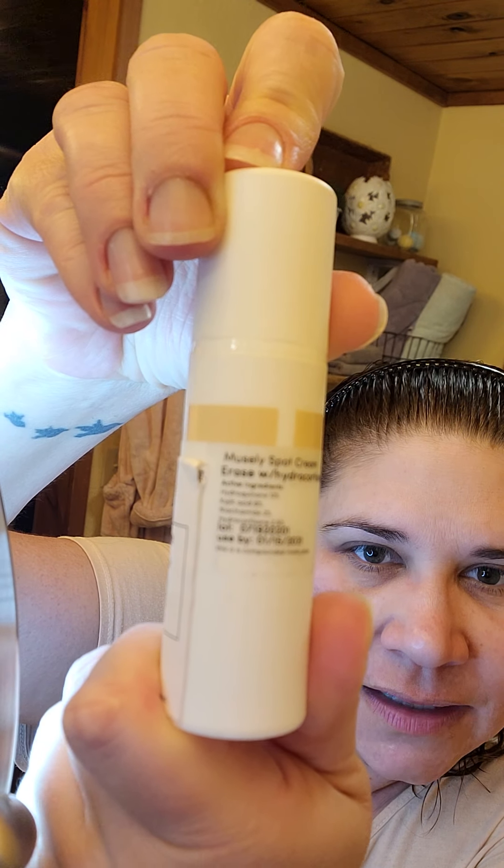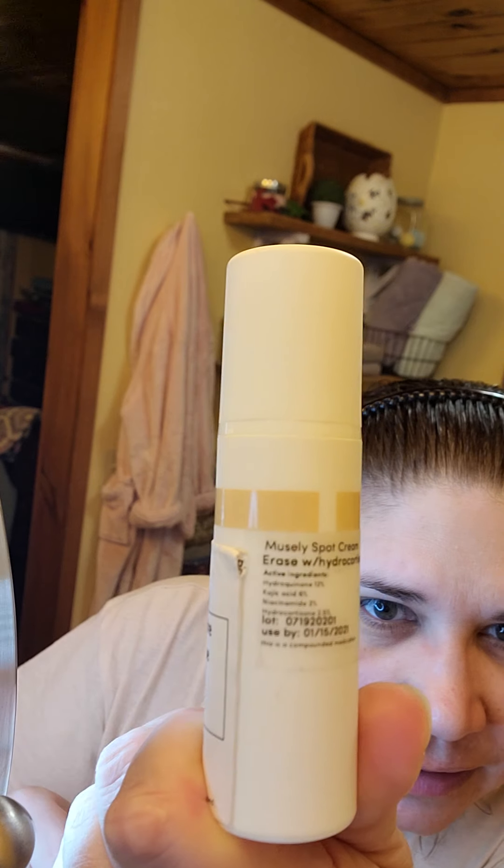I'm doing the Museli erase and this does have hydrocortisone — I don't know if I'm pronouncing that right — it's 12%. And it has kojic acid 6%, and something else that's 2%, and something else that's 2.5%. That's what's in this. It might be a little blurry but that is what's in it, and it's working pretty good for me so far. We're going to go ahead and shake this up.